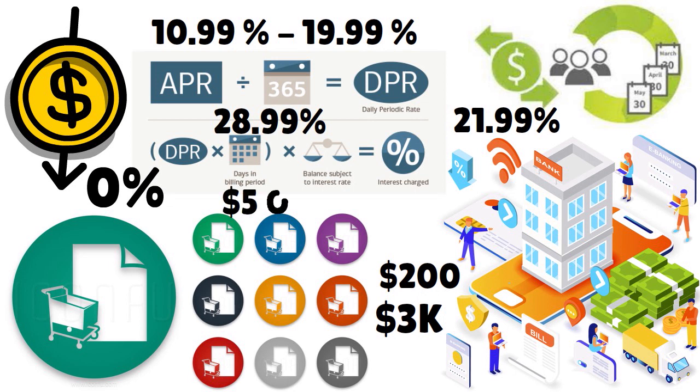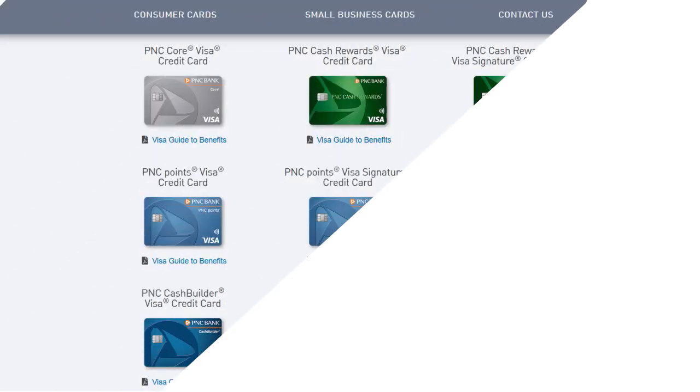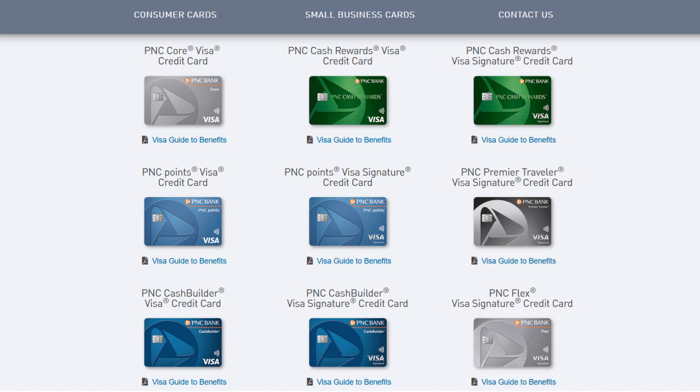You do have balance transfer fees — either $5 or 3% of the amount of each balance transfer, whichever is greater. For cash advances, it's either $10 or 4% of the amount of each cash advance, whichever is greater, with a $75 maximum. Overall, when you think about this card, it has business-friendly benefits. You have unlimited cash back, though the APR can be improved in our view.